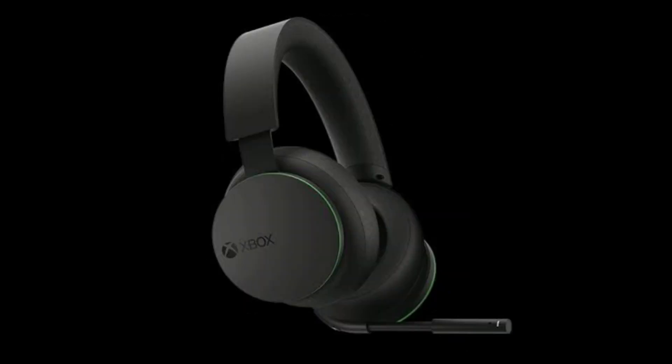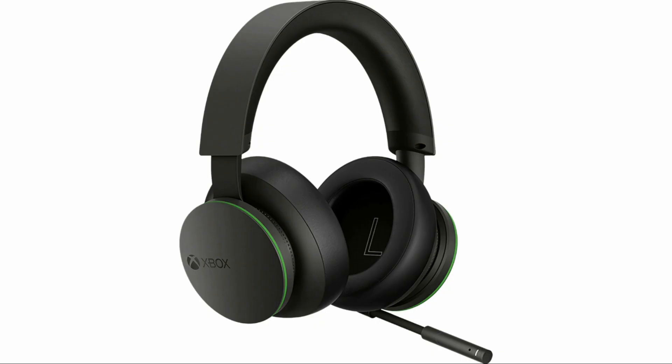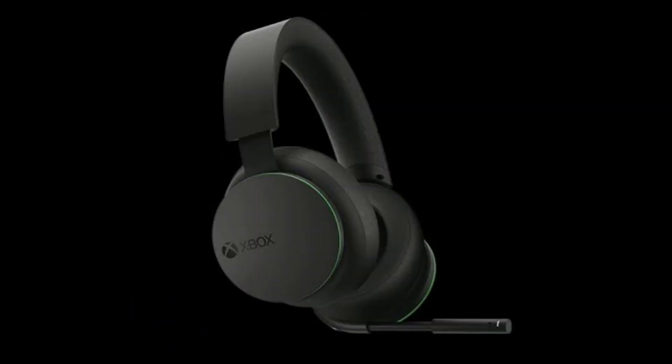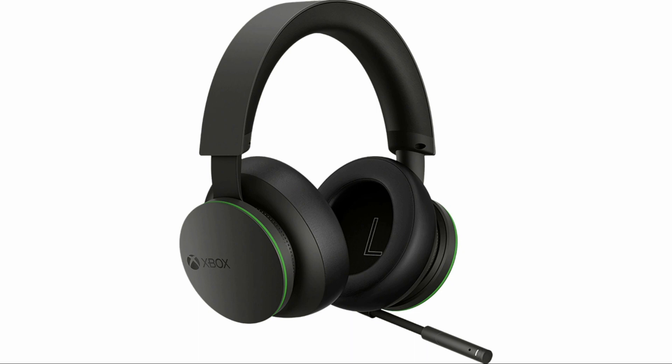Let us have a look at the features of this newly launched headset. It comes with various spatial sound technologies, which include Windows Sonic, Dolby Atmos, and DTS Headphone X. There is also auto mute and voice isolation, which reduces background noise and allows crystal clear chat.